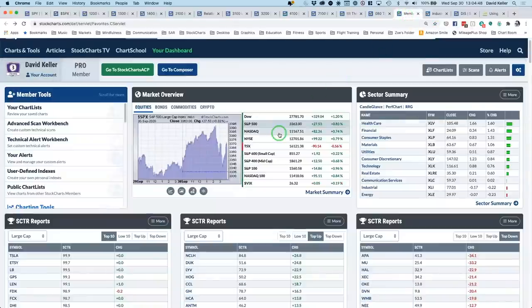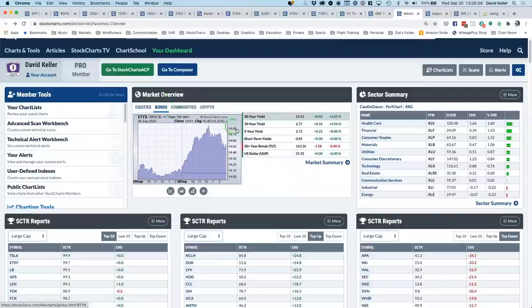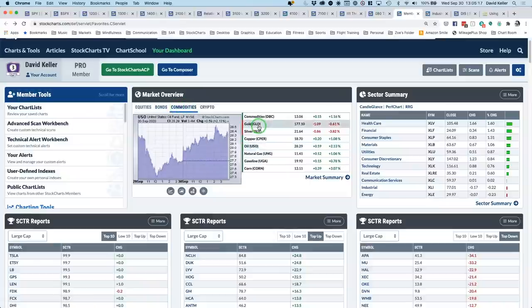In terms of other data points: mid-caps and small-caps were up but we saw large-cap then mid-cap then small-cap leadership today, reverting to the large-cap model. Small-caps dipped into negative territory but closed back positive, though as the weakest of the three. The VIX was up a little. Looking at other asset classes: bonds were weaker with TLT down around 1%, putting the 10-year yield back up around 68 basis points. Gold and silver were back in the negative — gold closed down 0.6%, silver down almost 4%.